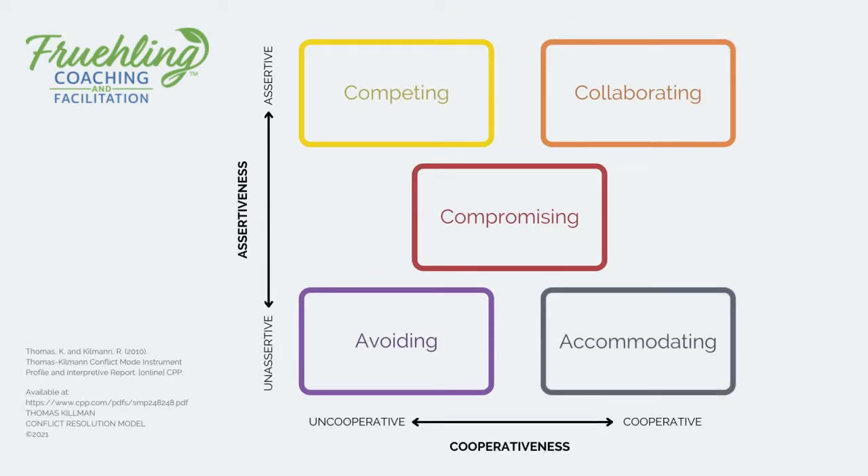I love to use the Thomas Kilmann conflict resolution model. On the vertical axis, Thomas has assertiveness, and on the horizontal axis, he has cooperativeness. He proposes five different ways to approach a conflict — you could do it in an almost prescriptive fashion. He has two ideal places to come from within a team when you have conflict, and I'd like to lay the five areas out for you.